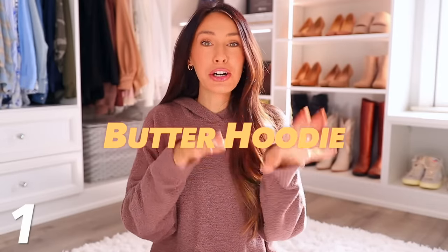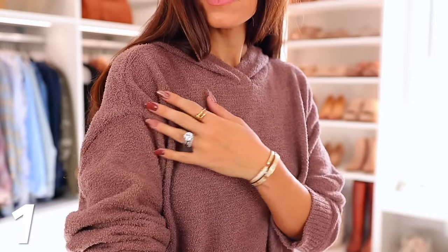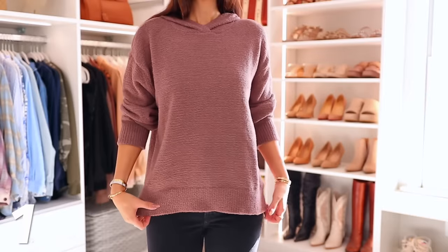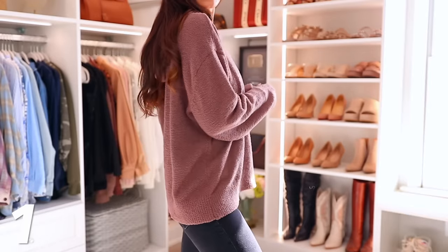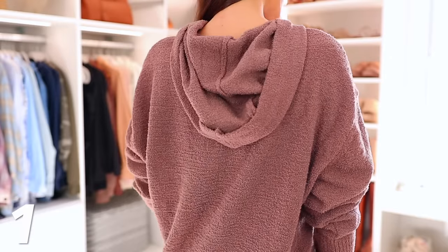Number one, we have this butter hoodie — they literally named it the butter hoodie. I feel like I'm always using the word butter to describe soft, cozy, squishy blankets or clothing pieces, so maybe they took a little tip from me. This is so buttery and nice, and I just love it. It is a really good price — it's under $50. It comes in lots of colors; I have this brown taupe color and you can get matching pants, which are also under $50. It would make a great gift for anyone.